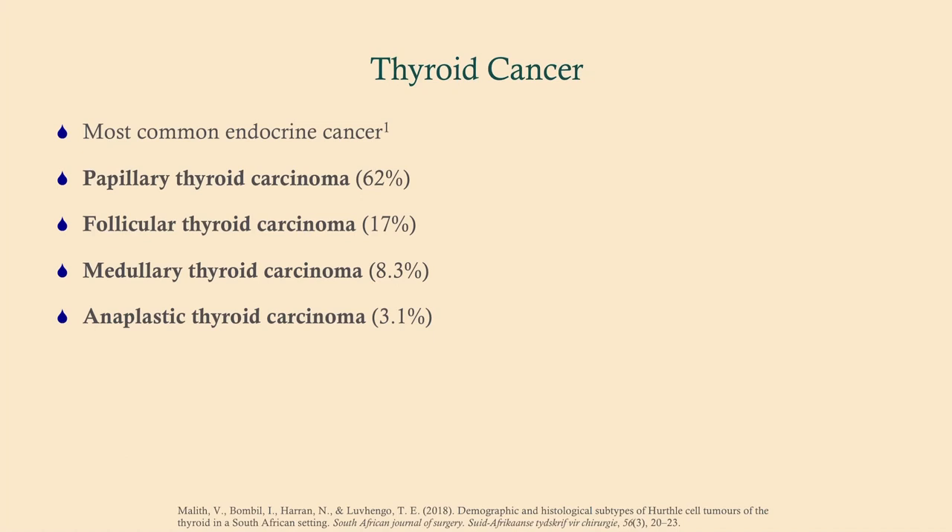Thyroid cancer is the most common endocrine cancer. There are four types: papillary, follicular, medullary, and anaplastic. For Step 1, histology is important — you may be shown slides of papillary, follicular, or medullary cancer. For Steps 2 and 3, you need to know the differences between them. Papillary thyroid cancer — remember the orphan Annie nuclei — is the most common, followed by follicular, then medullary, then anaplastic.